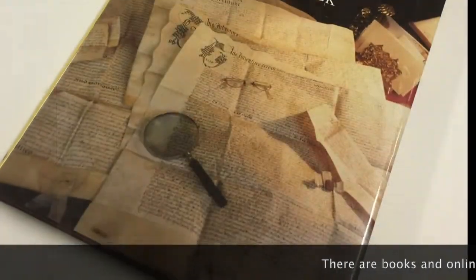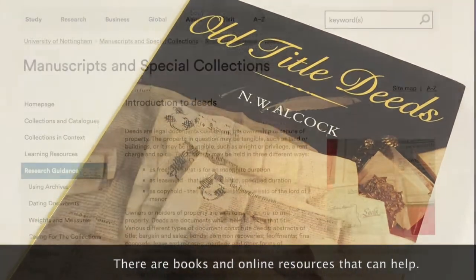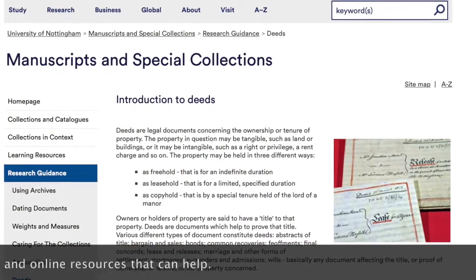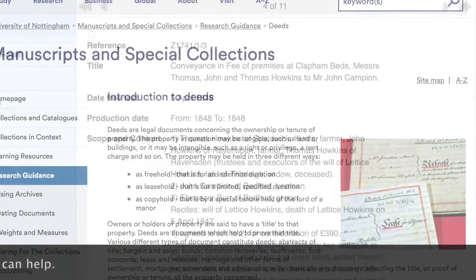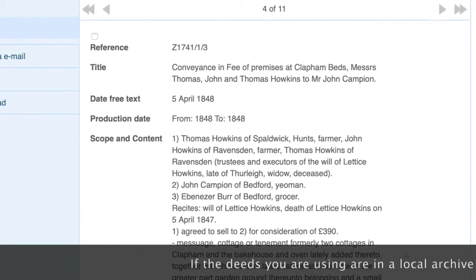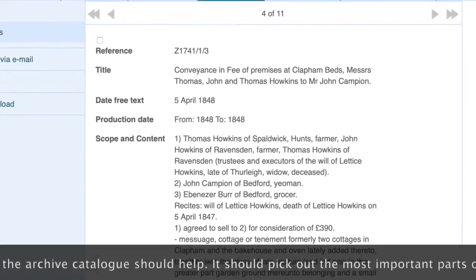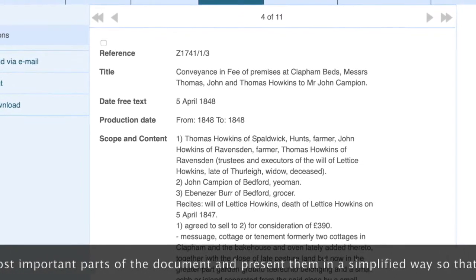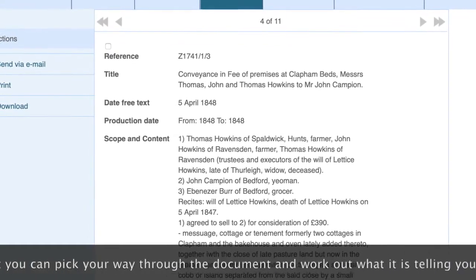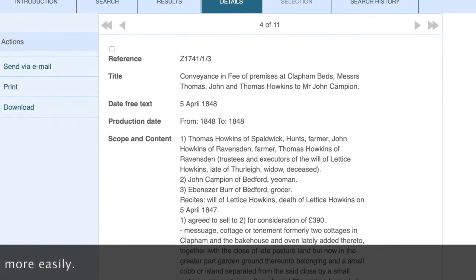There are books that can help you too, and there are online sources, such as this website. If the deeds you are using are in a local archive service, the archive service catalogue should help. It should pick out the most important parts of the document and put them in a simplified way, so that you can pick your way through the document and what it's telling you more easily.